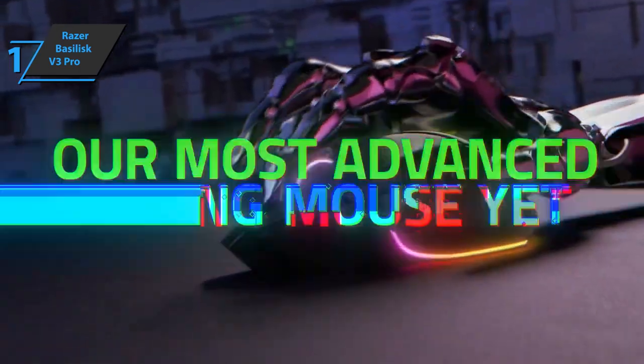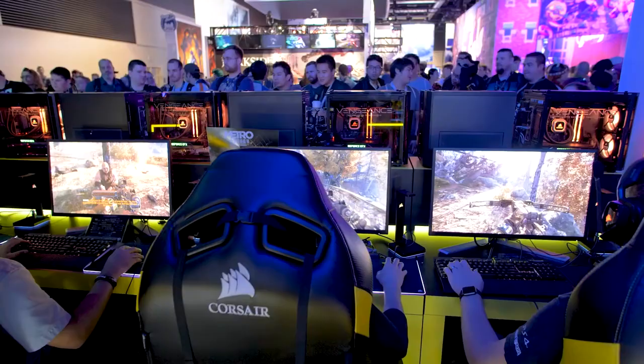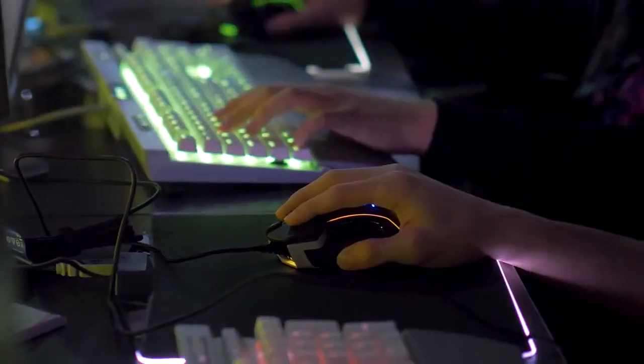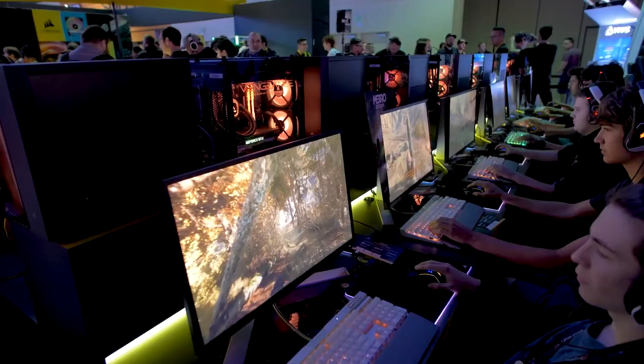Overall, this model delivers premium performance at the best possible price-quality ratio. You wanted the best, you got it. So that's it for the Top 5 Best Gaming Mice in 2023. Like, comment, and subscribe to receive notifications about our latest videos.